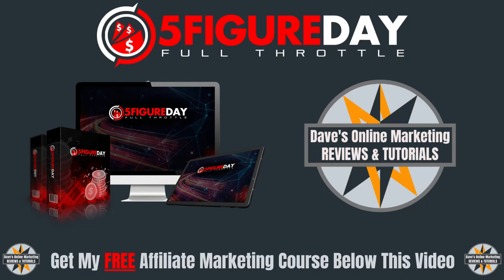Hi guys, Dave here from DaveChomCom.com, and welcome to my 5-Figure Day Full Throttle review. 5-Figure Day Full Throttle is a new product from Brian Winters, and it will be released on the 1st of February at 9 a.m. Eastern Standard Time.